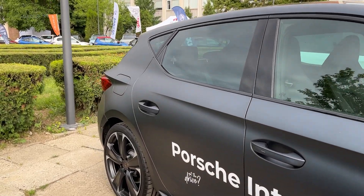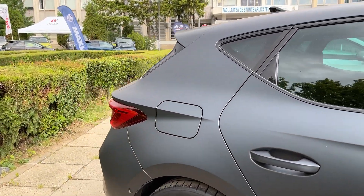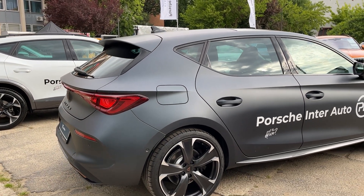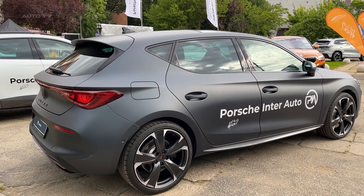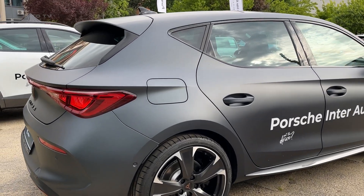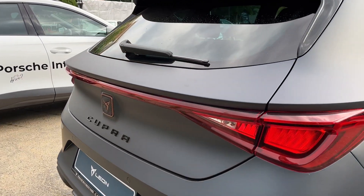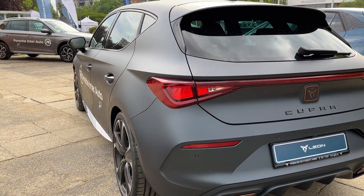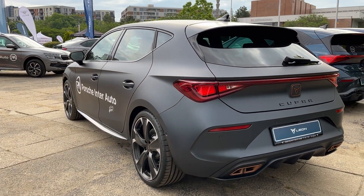Under the hood, Cupra offers a range of powertrains to suit various tastes and budgets. The lineup starts with a 150 horsepower 1.5-liter turbo, but enthusiasts will gravitate towards the range-topping 300 horsepower 2.0-liter turbo.